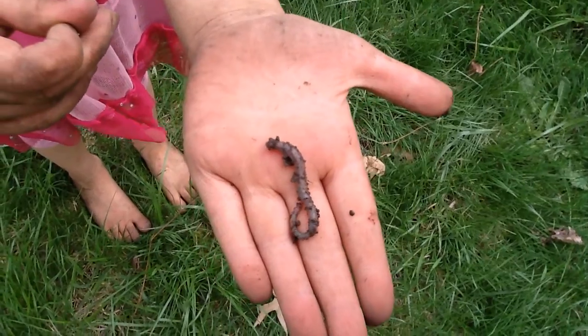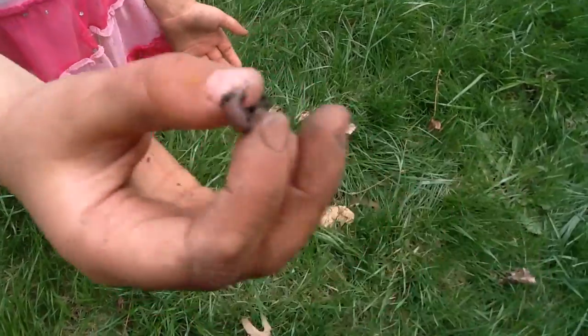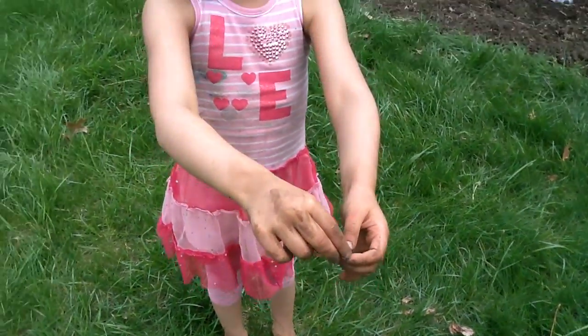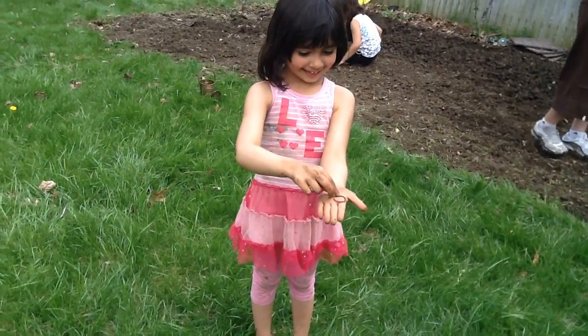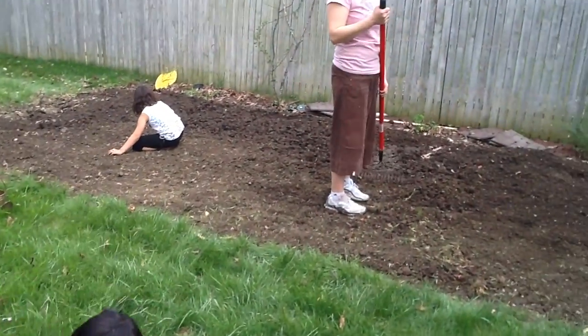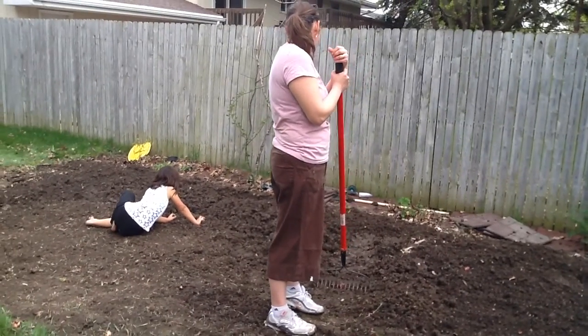You didn't say Rainbow Dash. No, I'm Apple Bloom. What is this? This is a worm, and it lives in the ditch. Oh, you like this? Yeah. Go ahead and eat. Let Mommy talk about how to make a garden now.